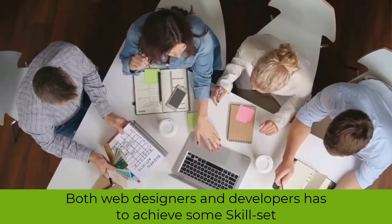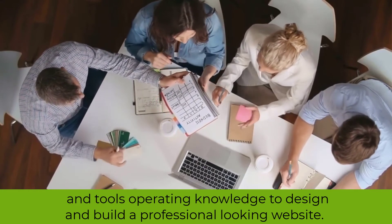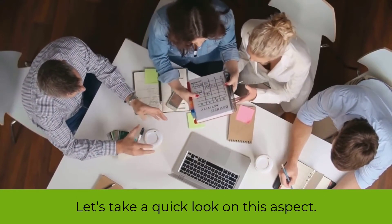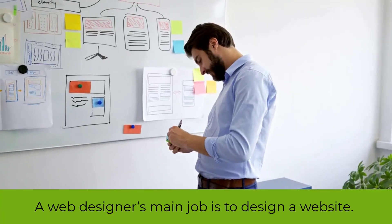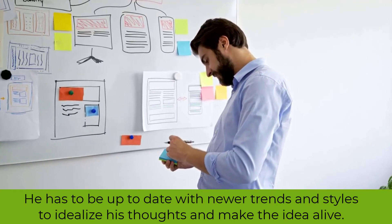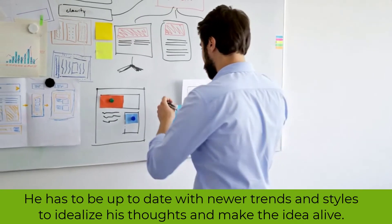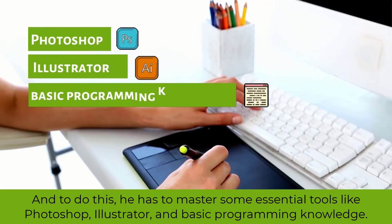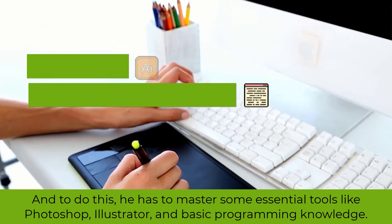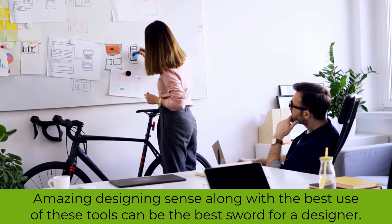Skills and tools. Both web designers and developers have to achieve some skill set and tool operating knowledge to design and build a professional-looking website. A web designer's main job is to design a website, so he must have a good sense of it, stay up to date with newer trends and styles, and master essential tools like Photoshop, Illustrator, and have basic programming knowledge. Amazing designing sense along with the best use of these tools can be the best asset for a designer.